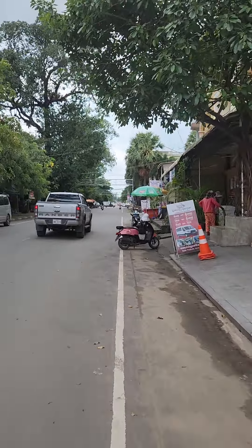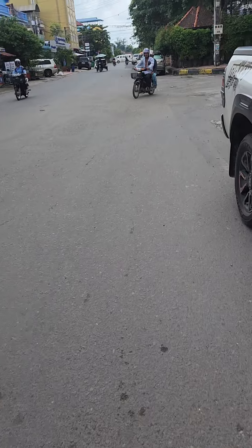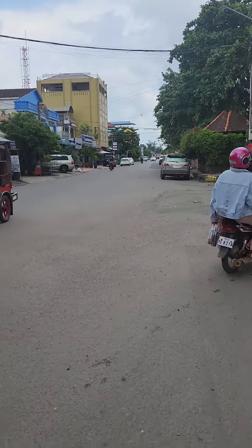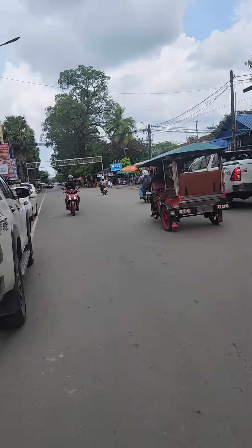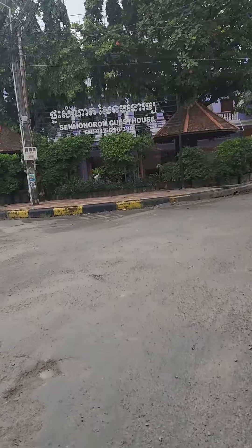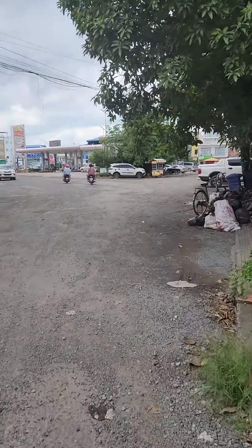I'm gonna walk down there and then I'll restart the video. Okay, so I've walked three blocks here. I was down there. I'm gonna come over here.